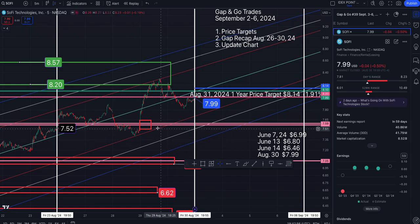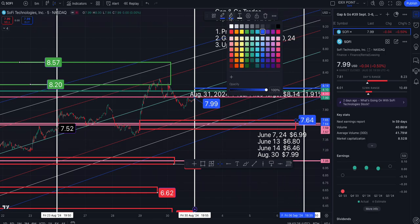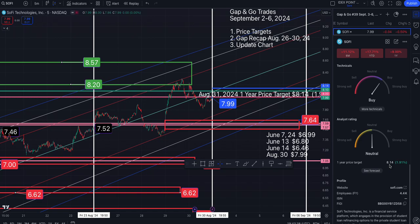Looking left, there is a gap that opened up and is still in play. I'm going to drag this out. I have no idea when or where it will touch, but that is why you have to clean up the charts. We are moving farther away from this gap because we are currently in an upward channel on the five. This blue line is the one-year price target, now at $8.14.